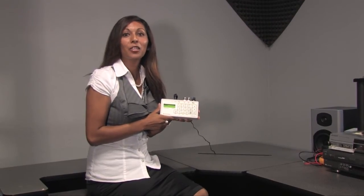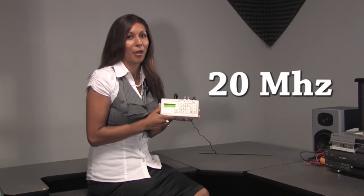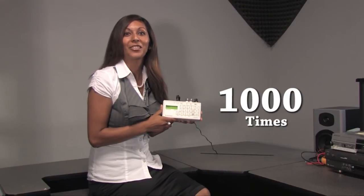Other Rife machines have a much lower frequency range — 20 kHz and lower — compared to the 20 MHz for the programmable blaster. That is 1,000 times more frequency range.